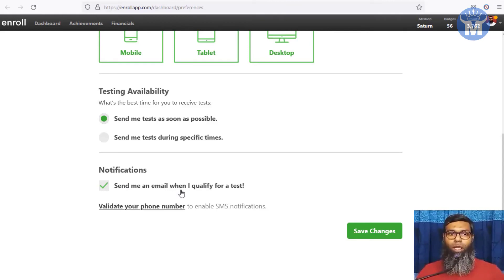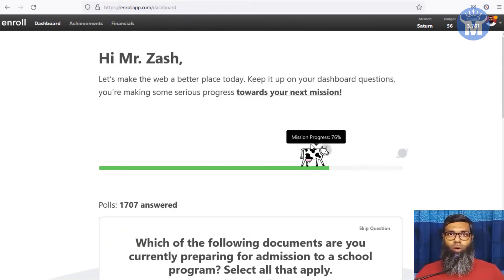Make sure to check the email notification option so they notify you whenever a task is available. Also validate your phone number for SMS alerts. This is very important because tasks are only available for about 30 minutes to one hour maximum, so you have to act quickly. If you're late, the task will expire and you'll miss it.